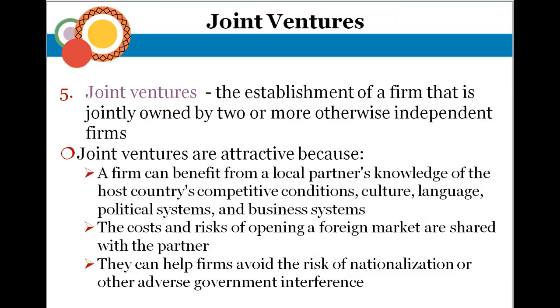The disadvantage of joint ventures is that you have to work with another company, agree on decisions, don't have total control, and share the profits. You also run the risk of losing control of your technology — especially for American manufacturers in the developing world — where a partner could take your technology and develop their own competing business.